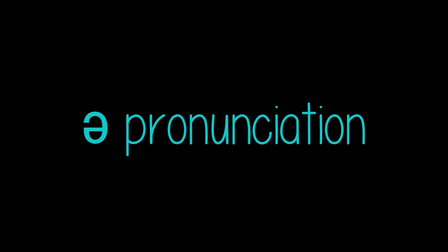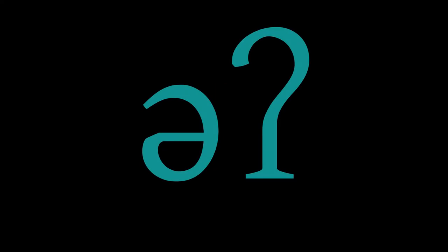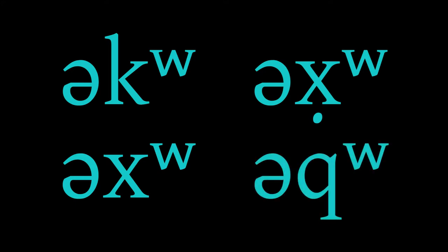Unstressed schwa pronunciation. When an unstressed schwa is pronounced, it always takes on some of the features of its neighboring consonants. Before the glottal, it sounds like 'uh,' and around C-wedge or ejected C-wedge, it sounds like the vowel in American English 'hit.' Before K with a raised W, X with a raised W, back X with a raised W, or Q with a raised W, it sounds like the vowel in American English 'book.'